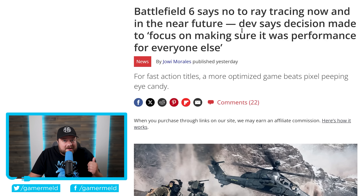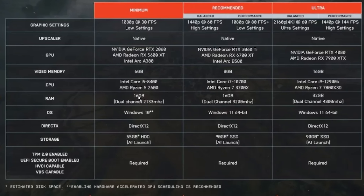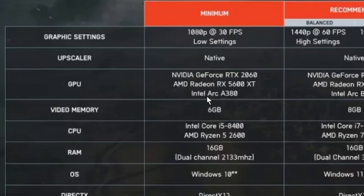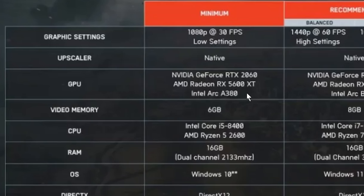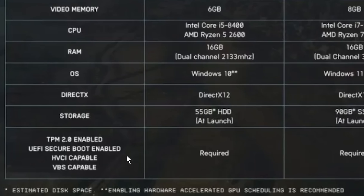It might be the case, as Battlefield 6 just proudly announced that they have no plans to add ray tracing to the game. Battlefield 6 recently released the system requirements, and as you can see it's not too bad — video memory only requires 6 gigabytes, system memory just 16 gigabytes, and for the GPU we're talking a 2060, 5600 XT, or Intel's Arc A380. Given the kind of specs we've been seeing on major releases, this looks quite a bit better — still not amazing, but not too bad.